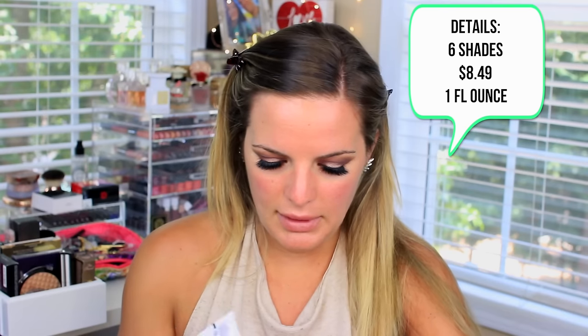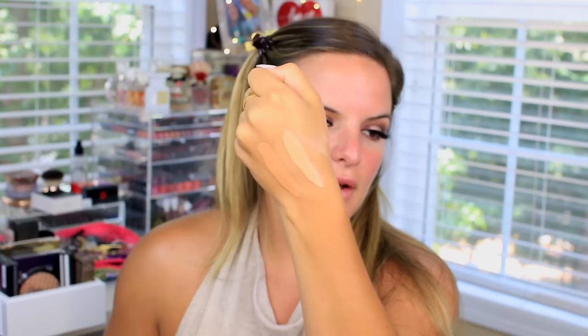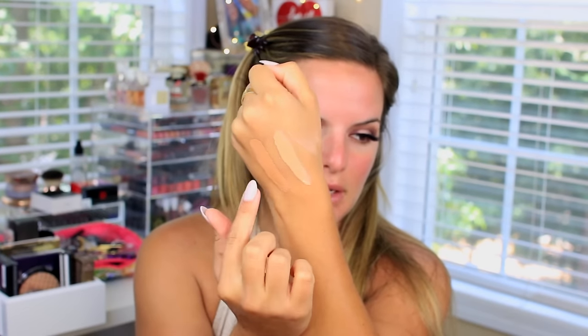I have no idea which shade I want to use. These are one fluid ounce which is nice — I'll leave the price in an annotation because it's been so long since I purchased it. So this one is medium deep and this one is medium. I'm probably going to be shade medium deep, so I'm going to use that on my face today. If it's a little too dark I'll just highlight with my concealer, which is the Too Faced Born This Way — I've been loving this concealer, it's so good.